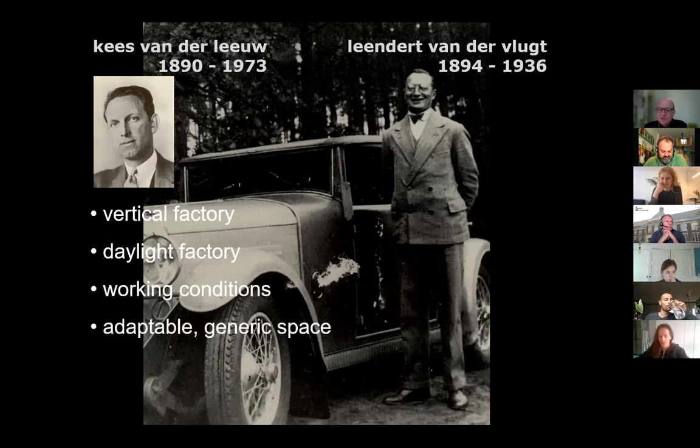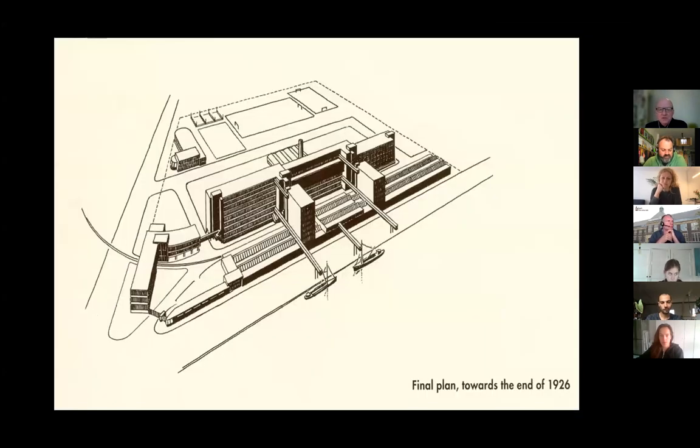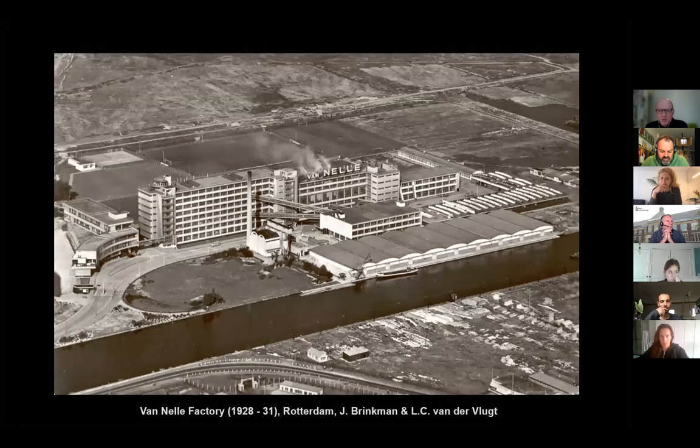They were looking for adaptable and generic space, which is no surprise because factory processes change from day to day. Whenever there's larger demand for a product, that part of operations would be extended; a few months later, demand changes again. So the building was built to be constantly adapted, and they created it with generic space. Because of that, they also wanted an extendable structure — when the company grew, they would have space to extend. This all resulted in a master plan. By the end of 1926, this is more or less what they went for, and it is also more or less what you see today.